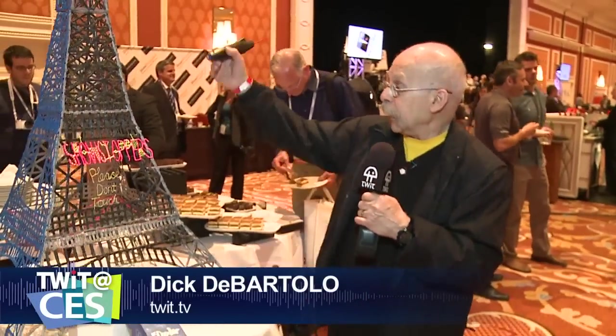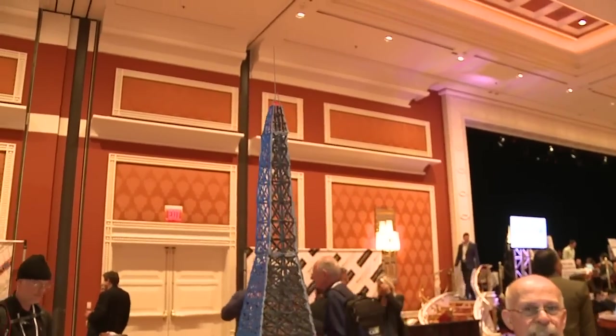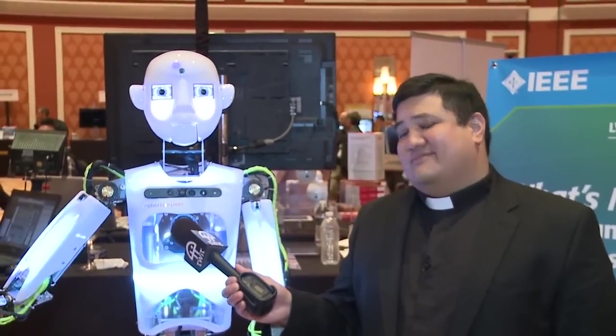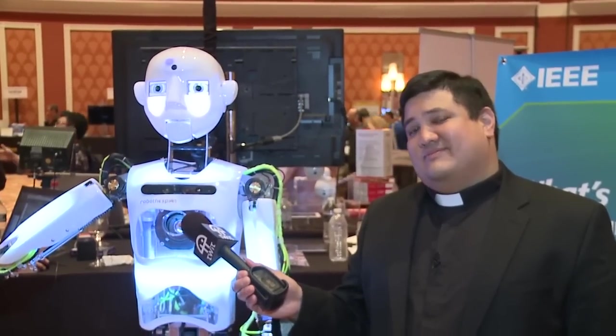With a little time to practice, Dick created something with the 3Doodler — it took about an hour. It's the Eiffel Tower, and if you lay it down it's the Brooklyn Bridge. Not his finest work, but it's a beginning. We're at the end of a long day here in Las Vegas. I'm Father Robert from TWIT TV and this is the end of CES 2014 Day 1.